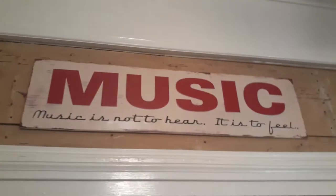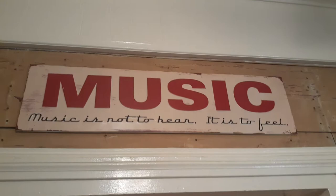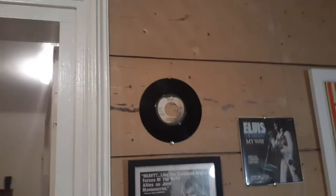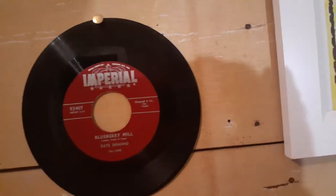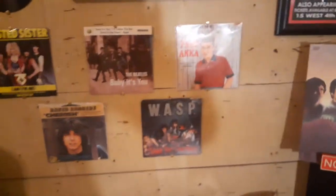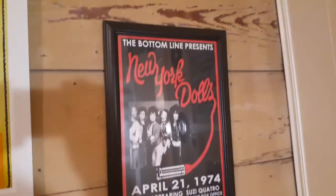We'll move across, up above the door: 'Music — it's not to hear, it's to feel.' Bought that metal sign at Hobby Lobby. Coming down to the second wall — more of the same, just stuff the average person would recognize. There's an old Paul Anka, and the Beatles, New York Dolls.